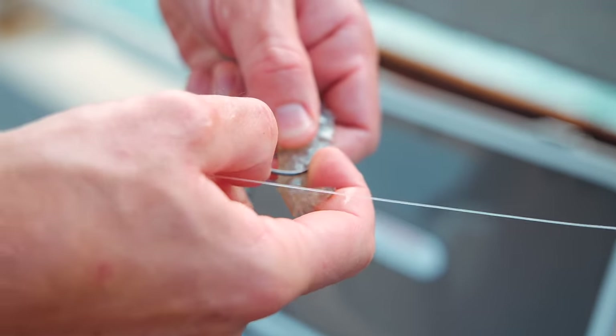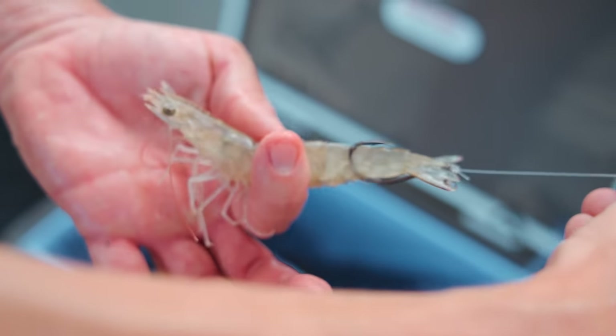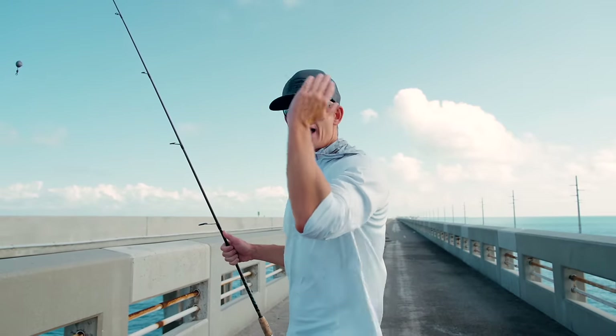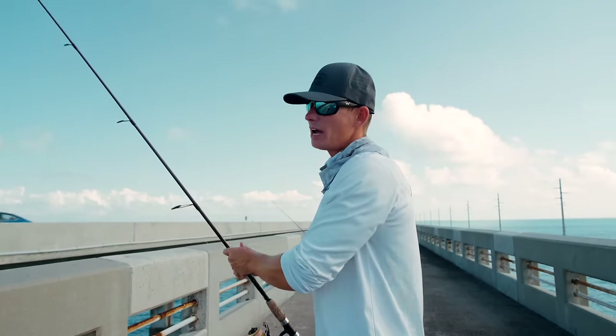I like to hook them right there in the tail. You see how nice and streamlined that is? It almost looks like a shrimp lure. Basically we just cast it underneath the bridge pilings and go on the down current side, letting that current take our bait as far back down there as possible.